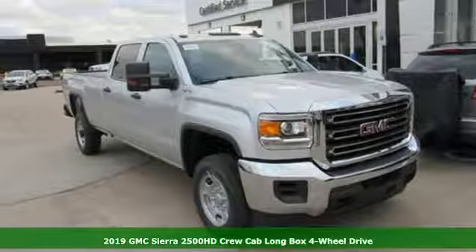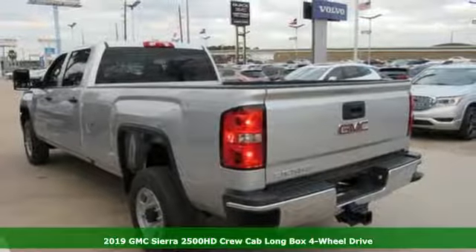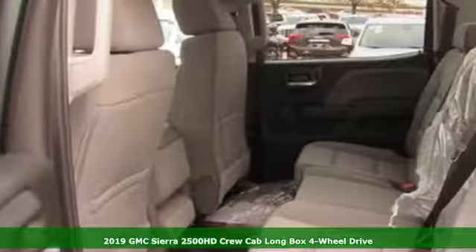Here's a new 2019 GMC Sierra 2500 HD. Smart capabilities, strong performance — GMC.